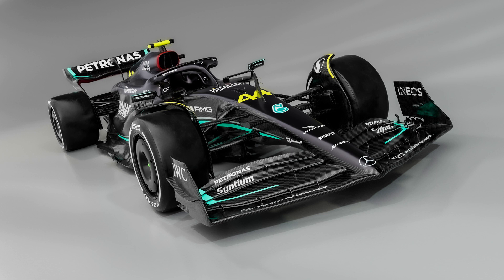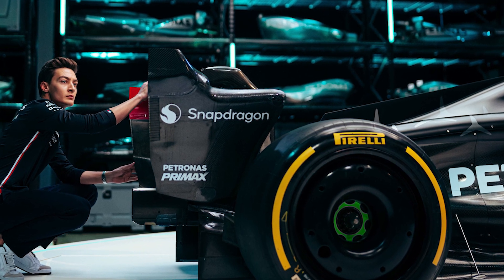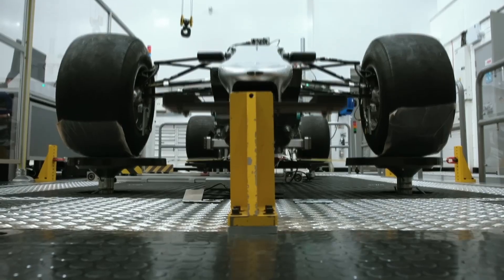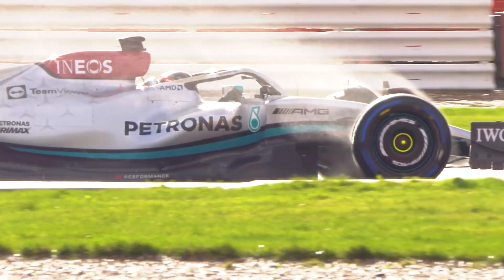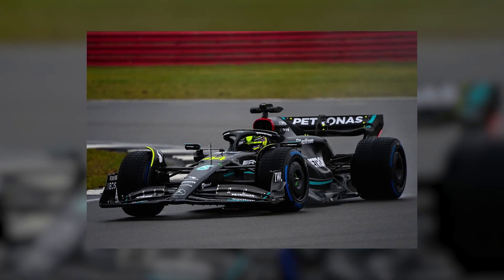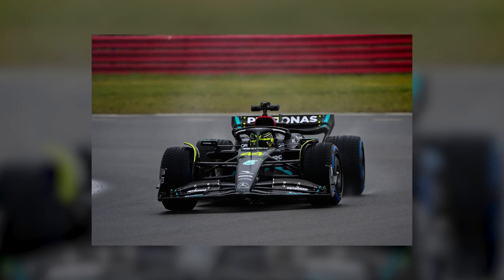Although the car's launch did not showcase the new rear suspension system, it was tested at Silverstone shortly thereafter. The primary goal of the redesign was to provide the car with a greater range of suspension travel, which would allow for less rigid settings to stabilize the aerodynamic platform. This in turn should address the bouncing issue that previously plagued the car. It remains to be seen if this new design will propel Mercedes to the top of the podium, but the team is certainly making a bold statement with the W14's debut.